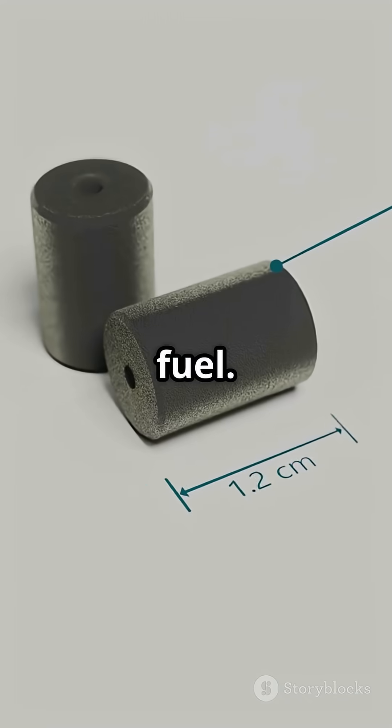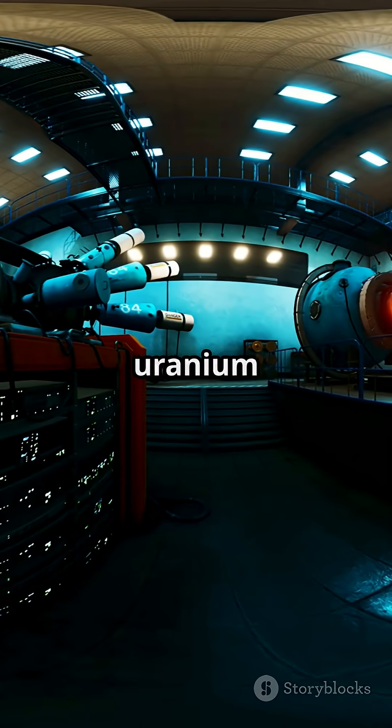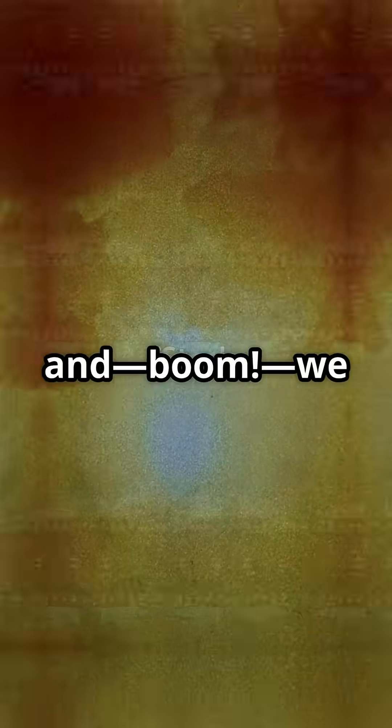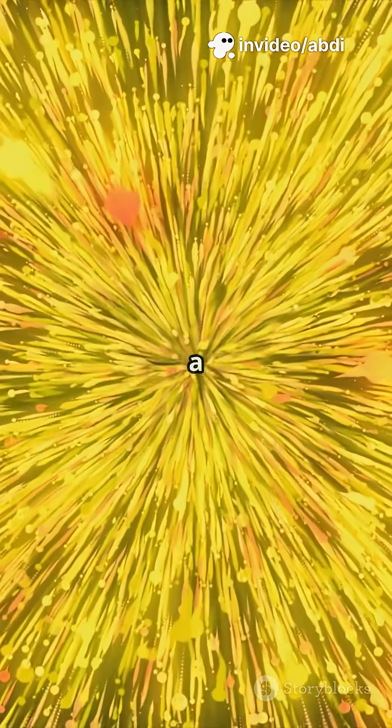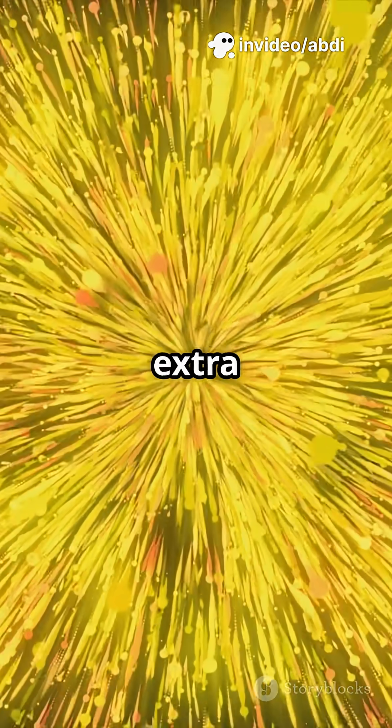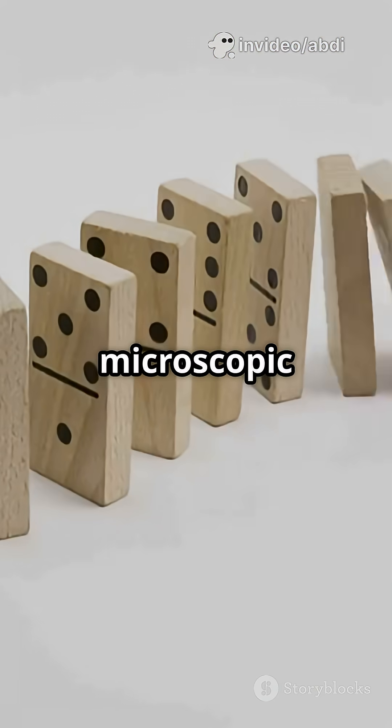First up, fuel. Inside the reactor, uranium atoms get packed into rods — and we split them in a process called fission. That unleashes a massive burst of energy and extra neutrons, kind of like a microscopic chain reaction.